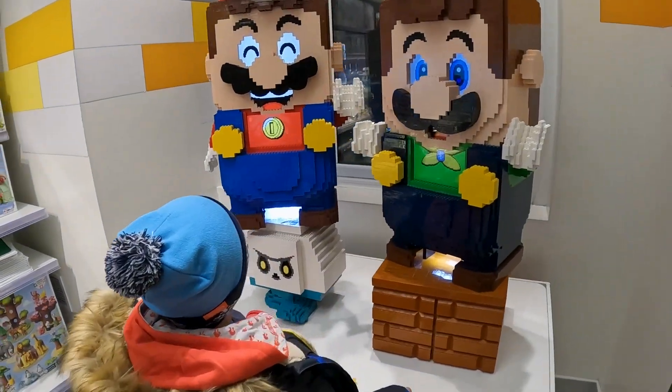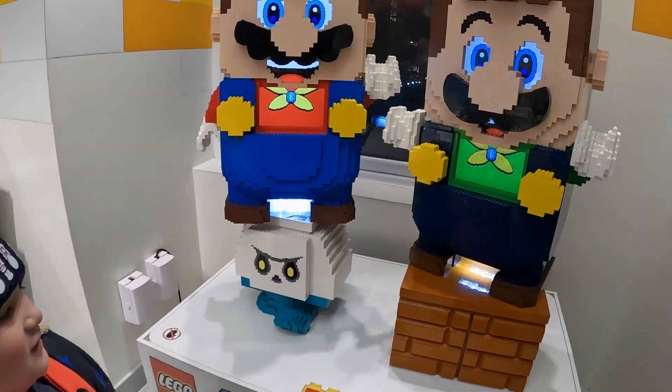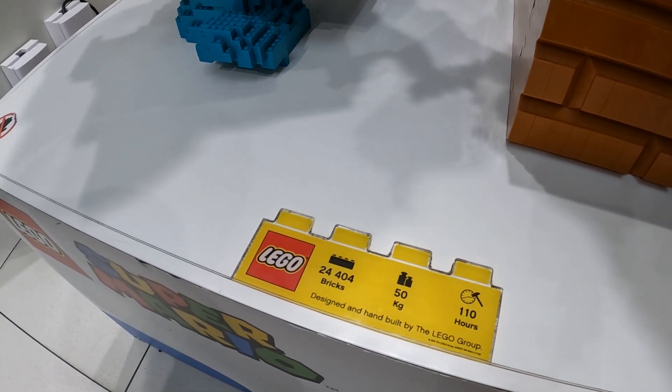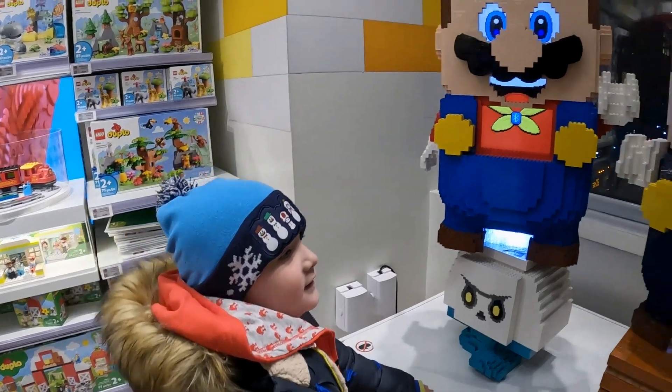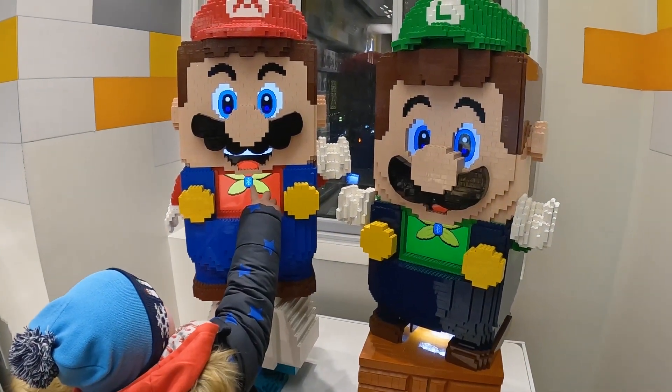So what'd you find here? That's awesome — they are huge. It says they're 24,404 bricks and they weigh 50 kilos. We're leaving, goodbye to the Lego store! Found a few things, and we'll show you guys what those are in a little bit.